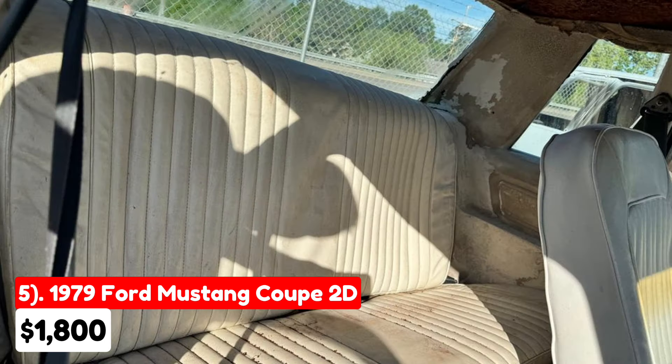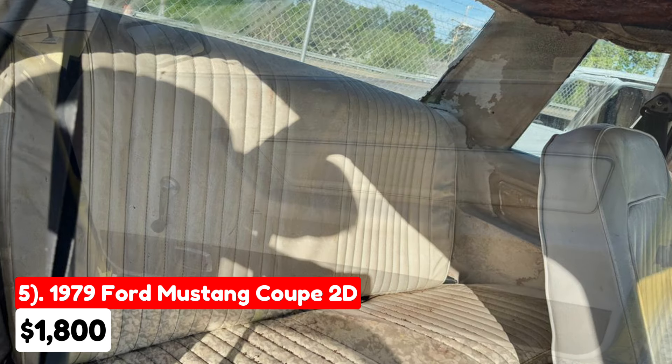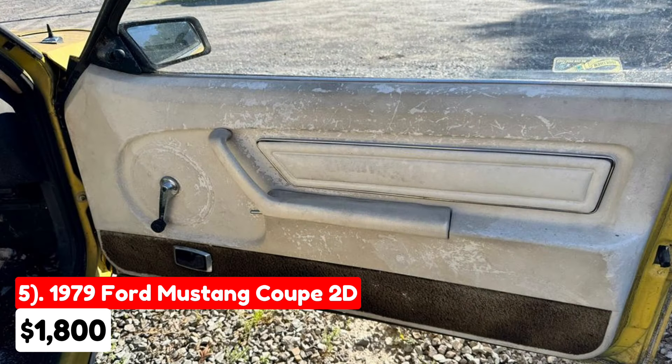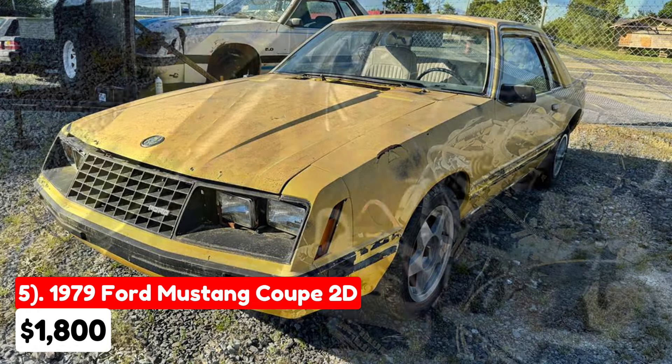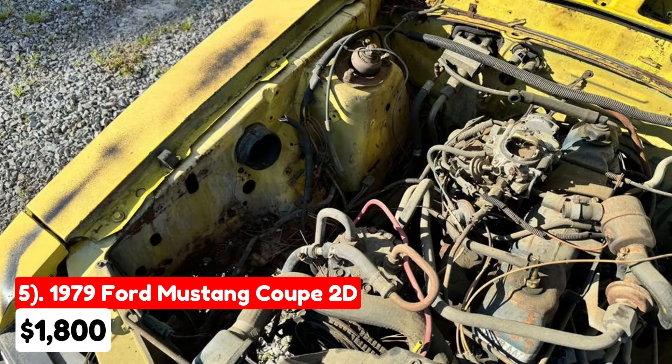It has visible rust in several areas, as shown in the provided pictures. Given its condition and the lack of a title, prospective buyers should be prepared for significant restoration work. The asking price reflects these factors, and it's crucial for buyers to carefully evaluate the extent of repairs needed before purchasing.